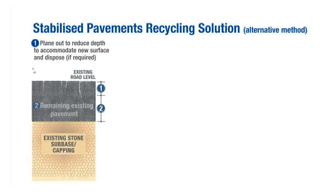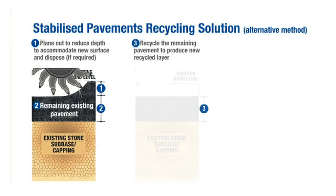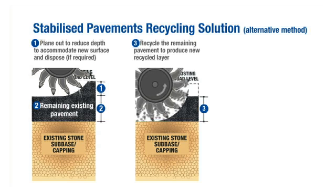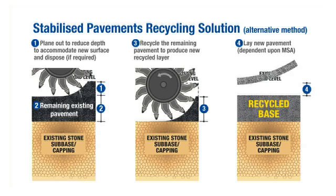The in-situ recycling process involves removal of the bound layers of the surface and then pulverisation of the foundation layers. The pulverisation allows you then to remix with a hydraulic binder. You can slow the rate of hydration to give you a relatively low strength material so that you do not get cracking, but it has a high stiffness which can support traffic and loads.